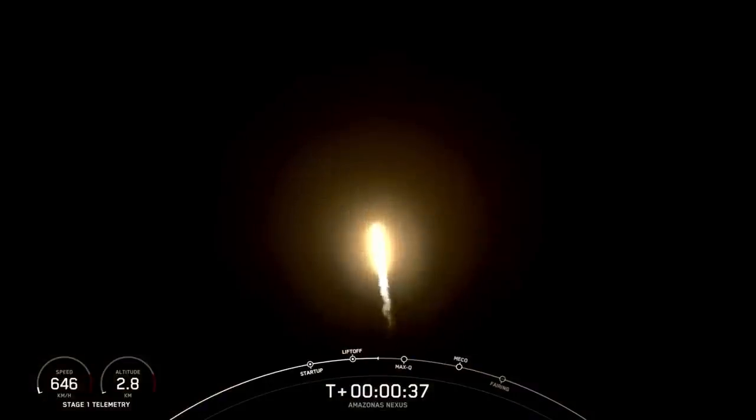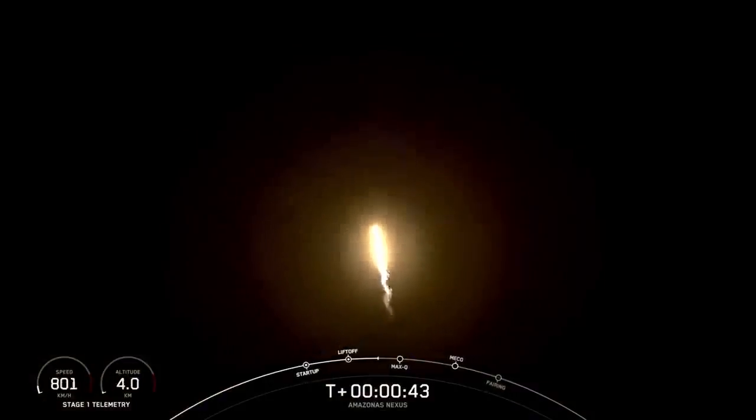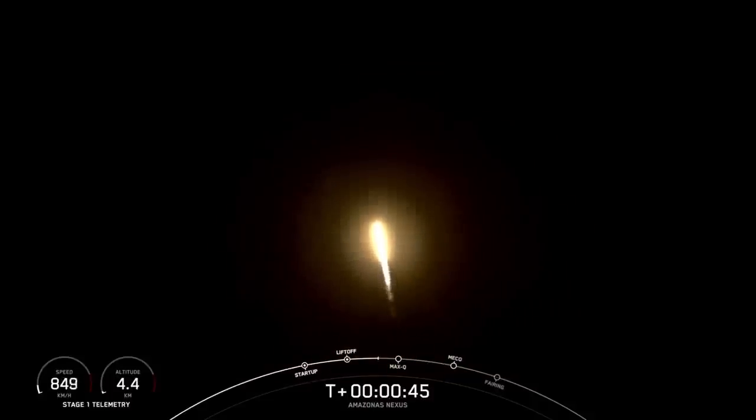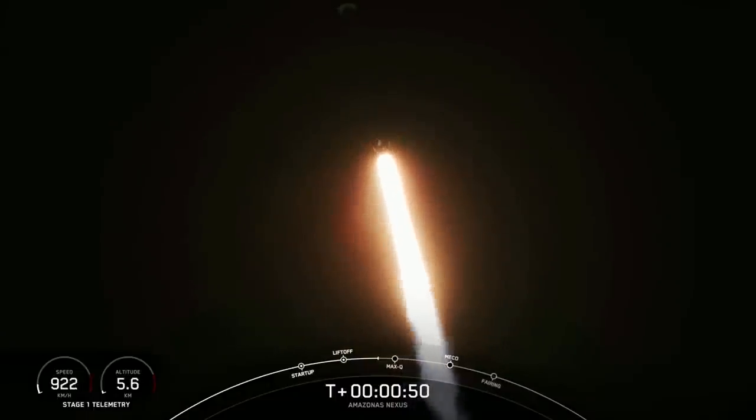We're at T plus 30 seconds into flight. Falcon 9 successfully lifting off from pad 40 at Cape Canaveral Space Force Station, carrying the Amazonas Nexus payload on board. We've begun tilting the engine — that's called gimbling — and we've begun to turn the rocket horizontally away from the pad. Power and telemetry nominal. That is called a gravity turn.